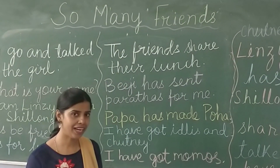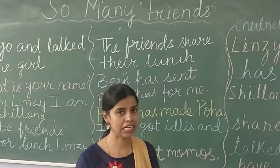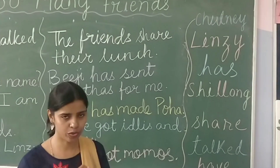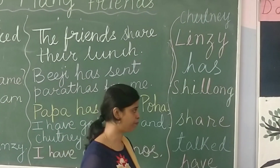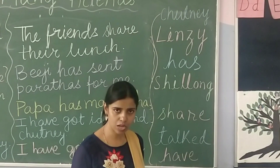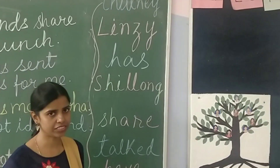This is the second page, but before we start reading, I will tell you the correct pronunciation of some words. I will pronounce the words and you will repeat after me.